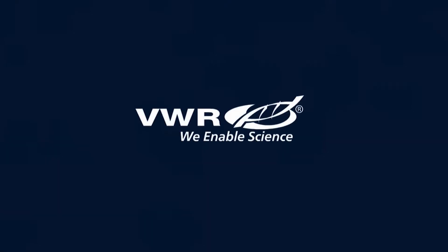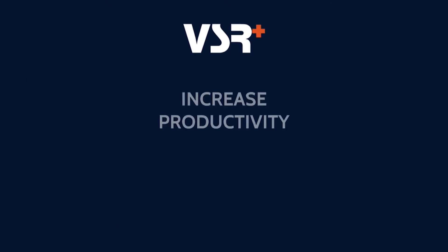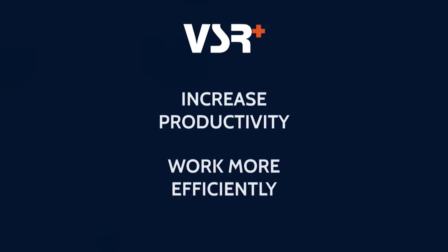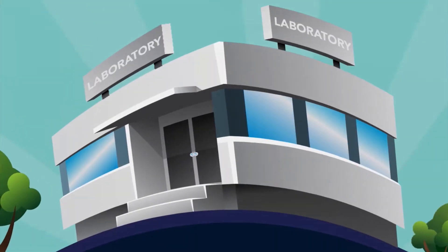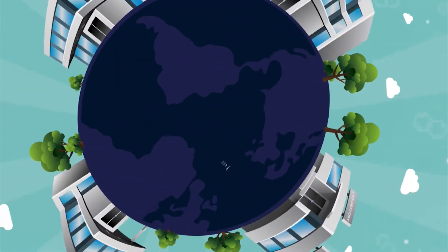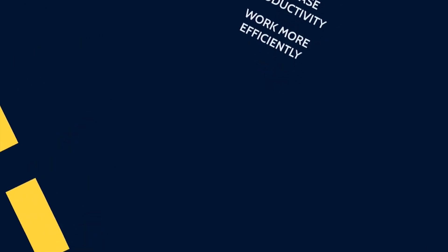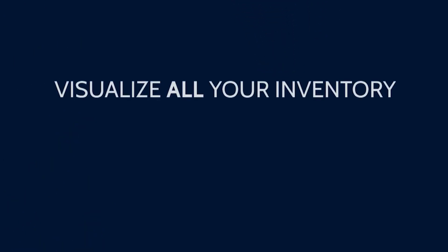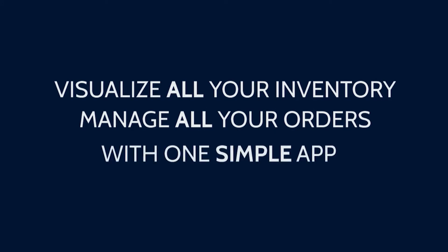At VWR, we enable science. That's why we created VSR Plus, our end-to-end mobile stockroom management solution designed to help laboratories increase productivity and work more efficiently. From the single room lab all the way up to the large-scale global operation, VSR Plus is making it easier than ever for laboratories around the world to visualize their inventory and manage stockroom orders all in one easy-to-use application.